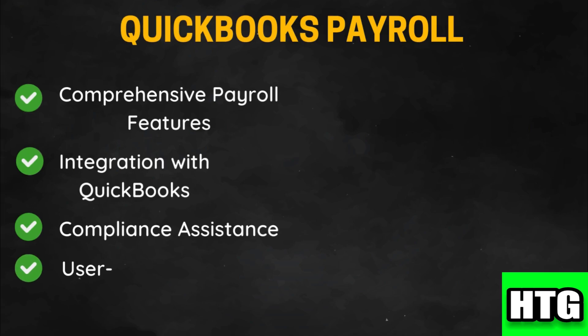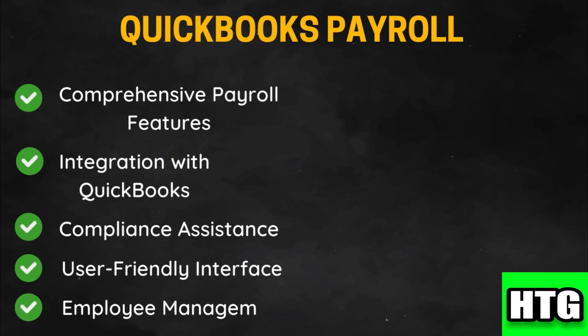It provides an intuitive and easy to use interface making payroll management straightforward for users, and it includes features for managing employee benefits, tracking time off, and generating payroll reports.